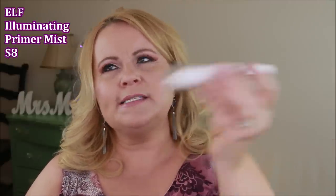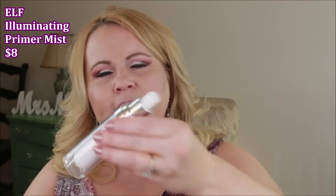I used up the ELF Illuminating Primer Mist. I use this specifically to spray on my makeup sponge before applying foundation. It's illuminating — you can hear the little shaker mixing the pearlescent particles. However, I didn't find it really interfered with or enhanced my foundation in any notable way, so I'm not sure I'll be repurchasing — I wasn't uber impressed.